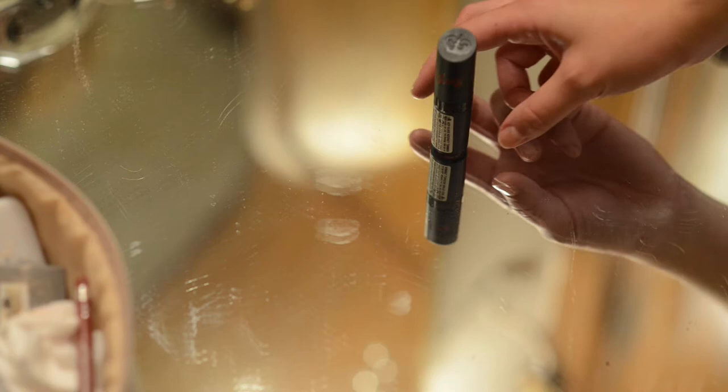Getting your lipstick color just right can make or break your final look. Depending on your personal preferences and bridal style, this finishing touch can make a big bold statement or be subtle and natural. When consulting with your makeup artist, be sure to pick a color that complements your skin's complexion as well as the overall look and feel of your big day.